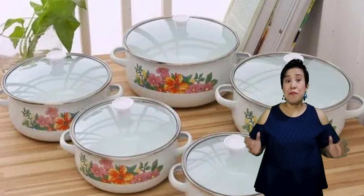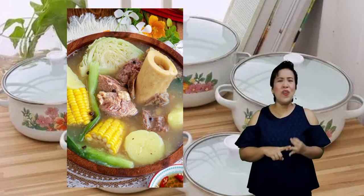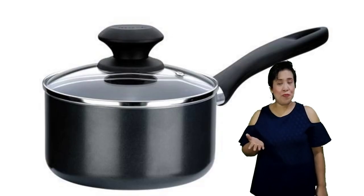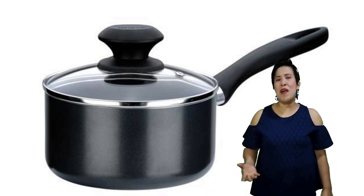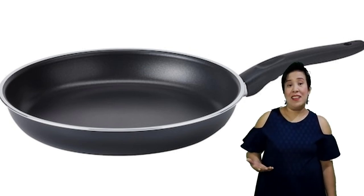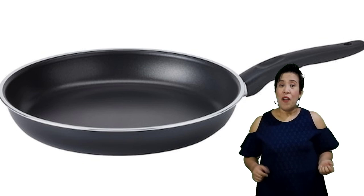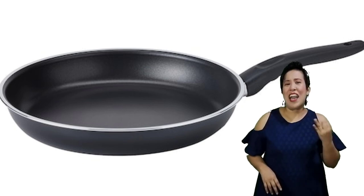Now we are down to the last category — cooking utensils. First on our list is the casserole, a cooking pot where big amounts of food with liquid are cooked. For example, sinigang, bulalo, and nilaga can all be cooked using a casserole. Then we have a saucepan, a small pot with a long handle used to cook sauces or small amounts of food with liquid. Next we have a skillet, a round flat frying pan used for pan frying, and also for preparing crepes or pancakes. It may be a non-stick skillet or an iron cast skillet.